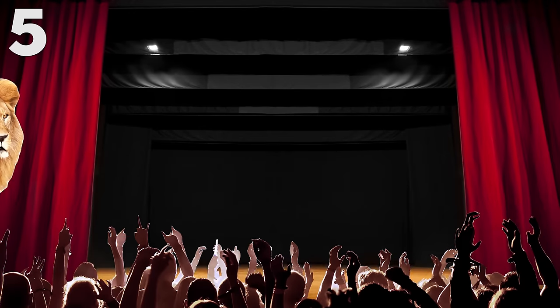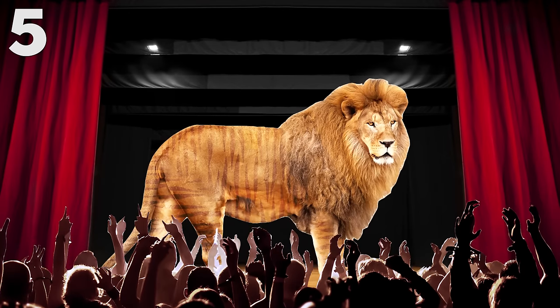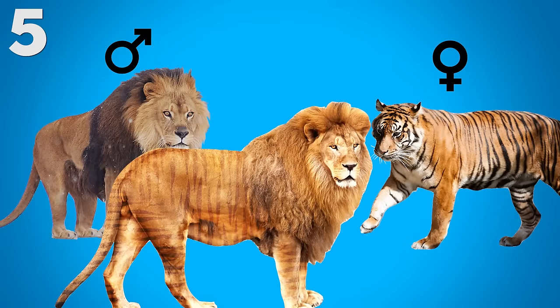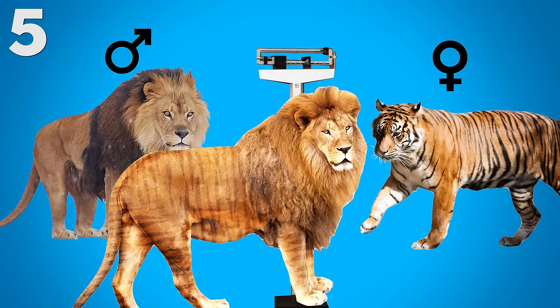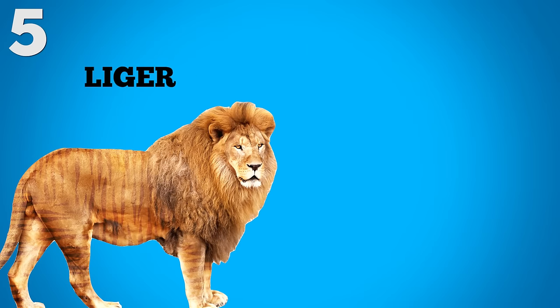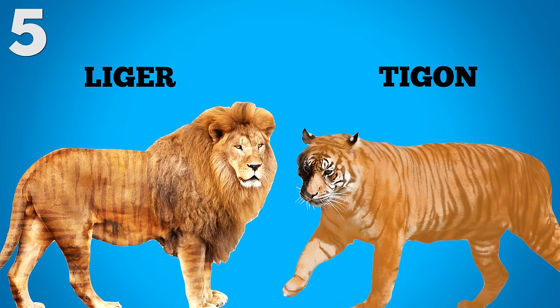Number five: possibly the most famous animal mashup, the Liger. A Liger is a cross between a male lion and a female tiger, hence the name Liger. These hybrid cats are actually the largest of all living felines. The females can be up to 10 feet long and weigh more than 700 pounds! And of course, don't confuse the Liger with the Tigon, which is a cross between a female lion and a male tiger.